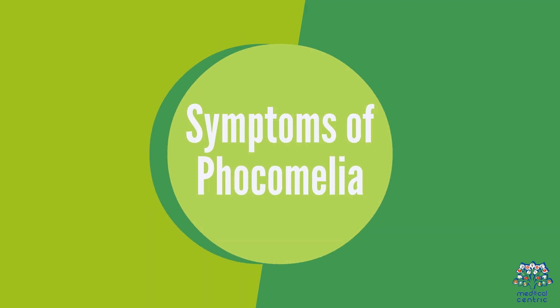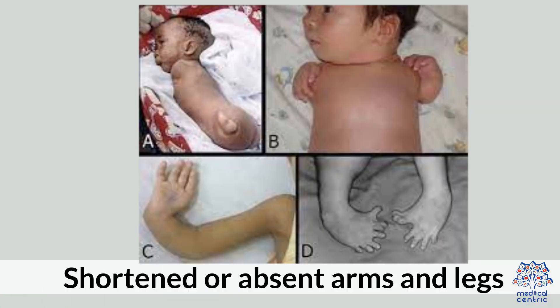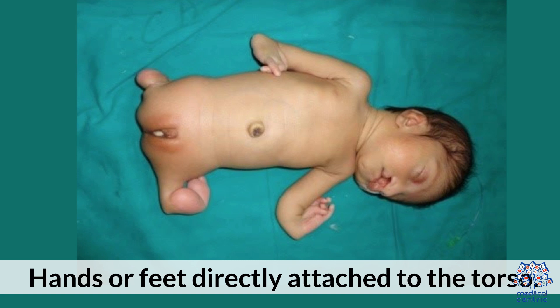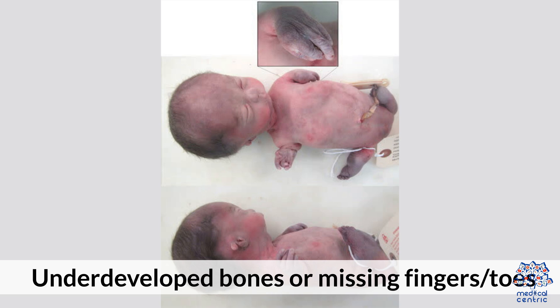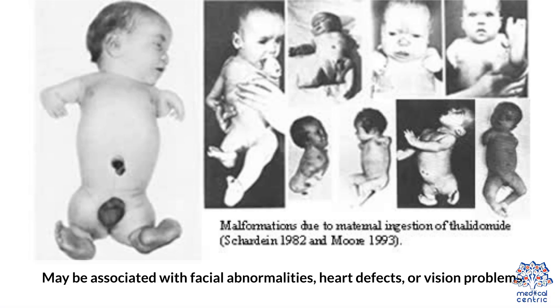3. Symptoms of Focomelia: shortened or absent arms and legs; hands or feet directly attached to the torso; underdeveloped bones or missing fingers and toes. May be associated with facial abnormalities, heart defects, or vision problems.